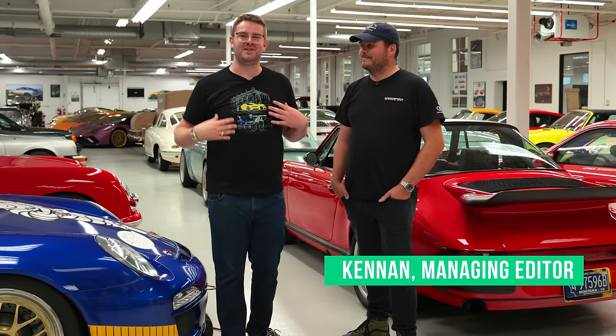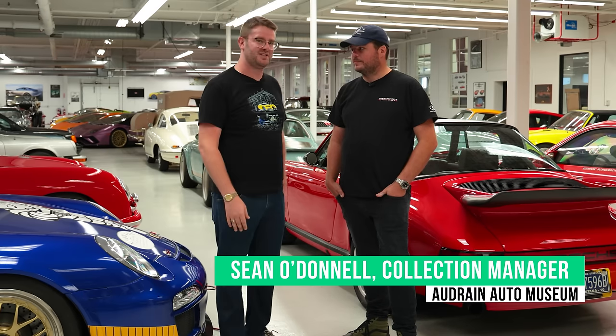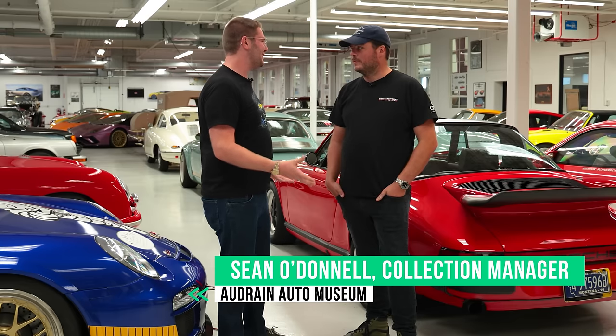Hi everyone, I'm Kenan from Cars and Bids and today we're continuing the theme with the Audrain Automotive Museum. We're in their collection facility where they house all the things that aren't currently on display. I'm joined by Sean O'Donnell, one of the collection managers, and today we're going to talk about some cars.